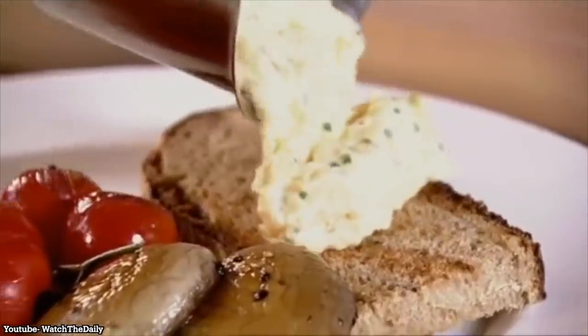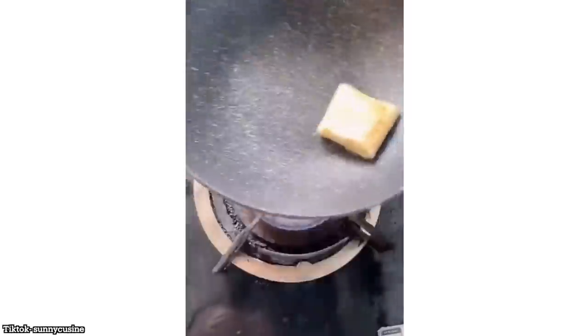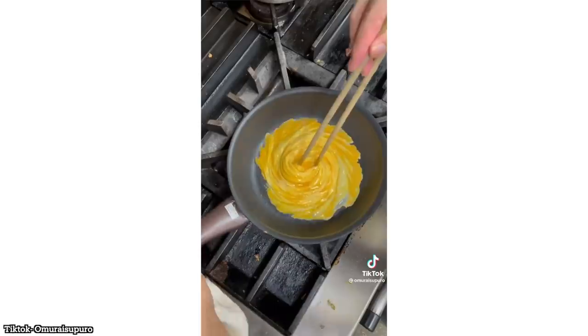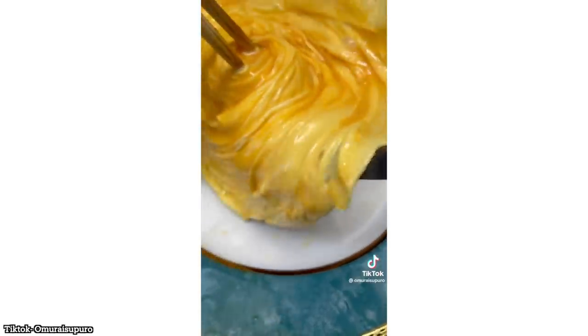I also went back through years worth of YouTube comments and Instagram DM suggestions to compile a list of the internet's most viral, most creative egg recipes out there. We will be testing out Gordon Ramsay's very famous scrambled eggs, the TikTok egg envelope, the infamous Japanese omuraisu and the cloud eggs, as well as some eggs en cocotte and the spiral egg omelette to round everything off.